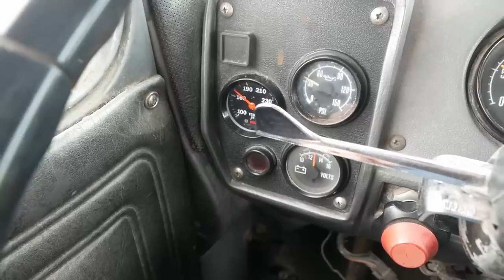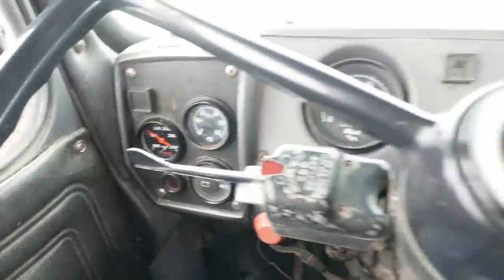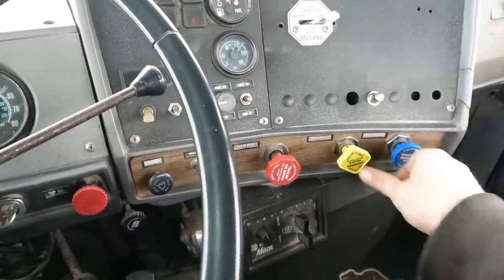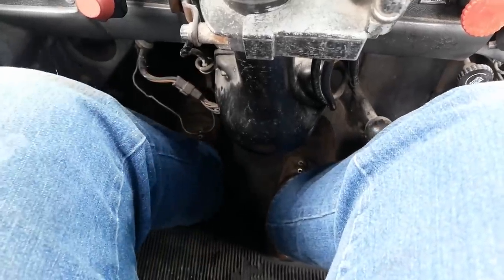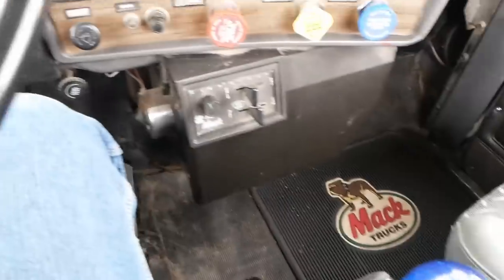Let's go for a drive. Coolant temperature right now is about 170. It's been running for about 45 minutes. I think the pilot bearing is out of this truck. That sounds real good. The clutch brake is completely inoperable.